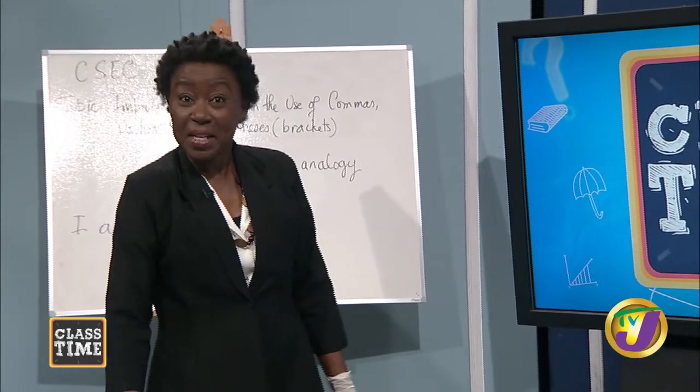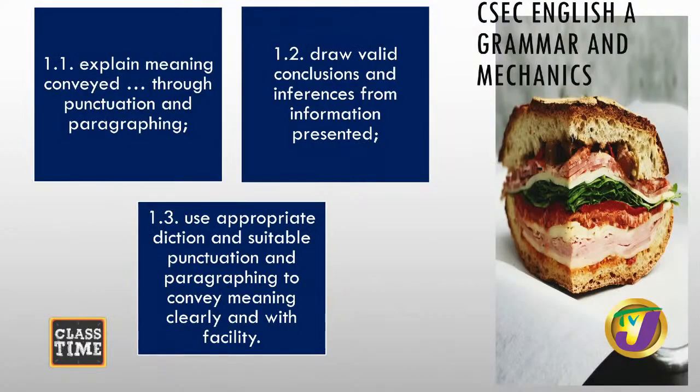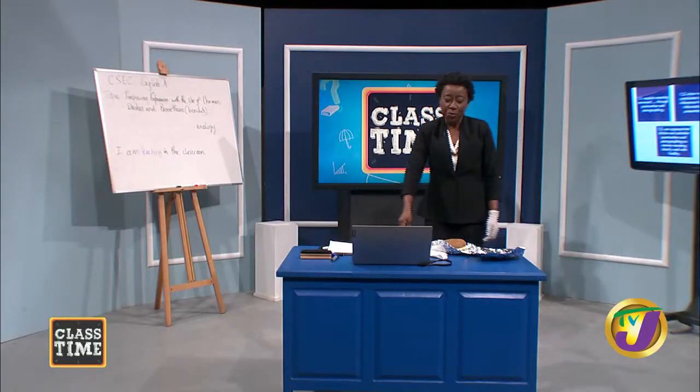Now let us look at our CSEC English A copyrighted objectives for this lesson. We are seeking to explain meaning conveyed through punctuation and paragraphing. We want to draw valid conclusions and inferences from information presented. And we will use appropriate diction and suitable punctuation and paragraphing to convey meaning clearly and with facility — that's what we want our students to do, and everyone really would like to write well.